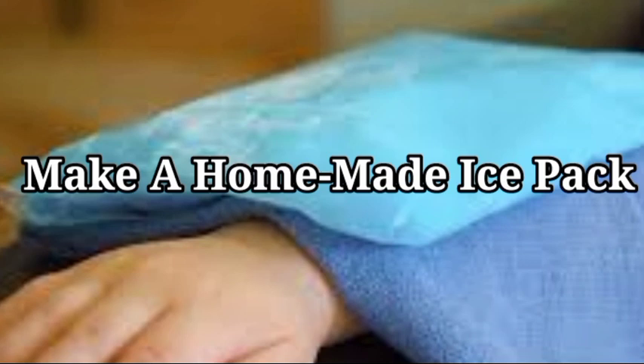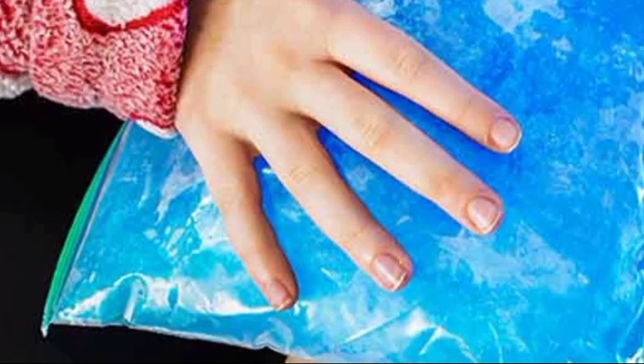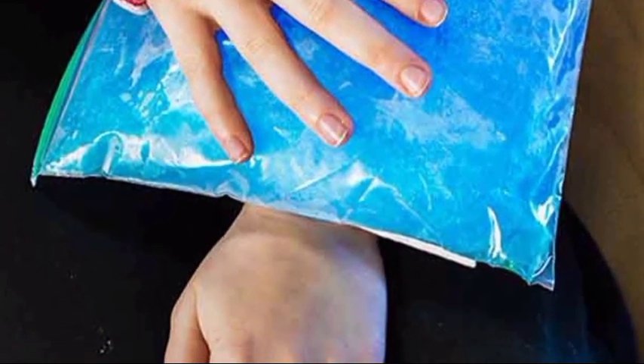2. Make your own ice pack. You'll want to remember this DIY ice pack the next time you have a sore spot or an injury. Mix one part surgical spirit with three parts water in a sealable plastic bag. It even conforms to your shape.